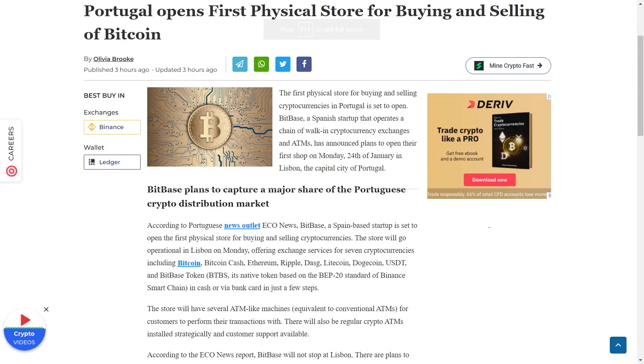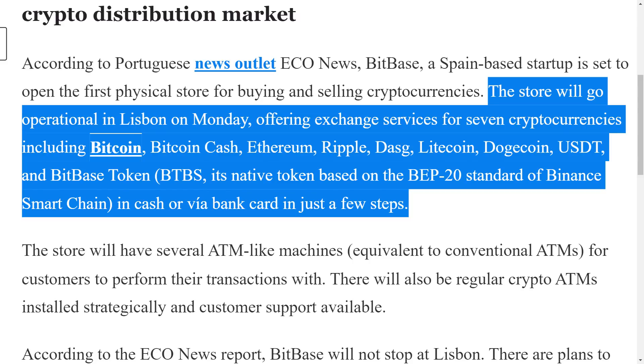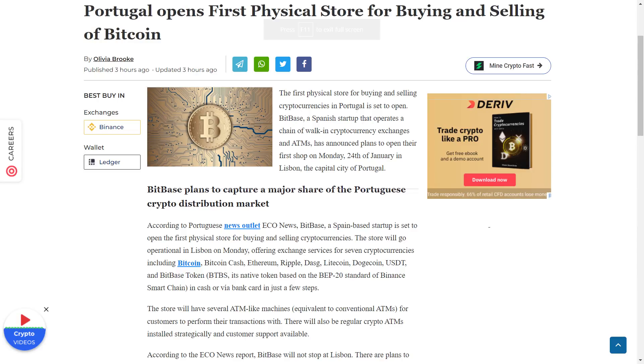We are now seeing some positive updates for Dogecoin and the overall market. Bitbase, a Spain-based startup, is set to open the first physical store for buying and selling cryptos in Portugal. The store will go operational next week, offering exchange services for 7 cryptos including Dogecoin, Bitcoin, Bitcoin Cash, Ethereum, and others. These services will be provided in cash or via bank card in just a few steps, and the store will have several ATM-like machines for customers to perform their transactions. Portugal has been adopting more and more crypto-friendly policies, which will eventually inspire other countries to follow suit.